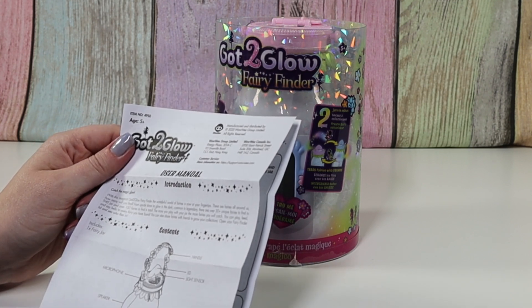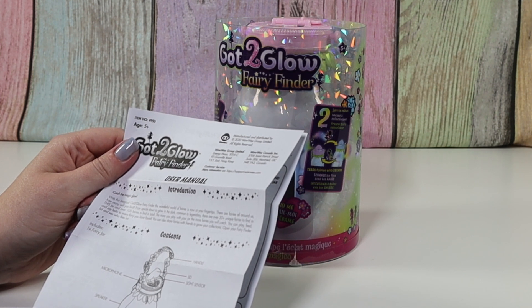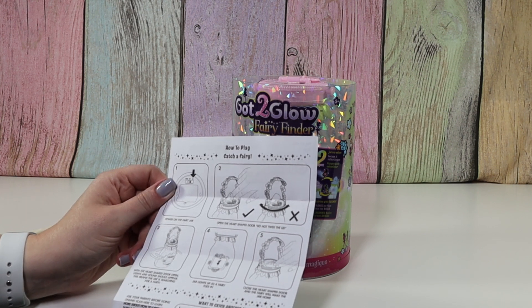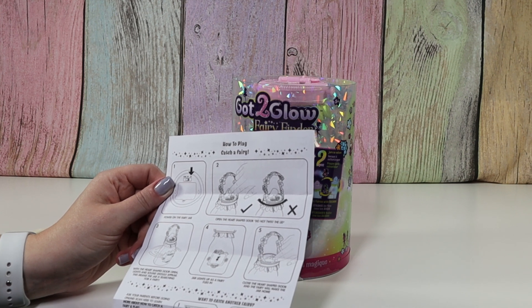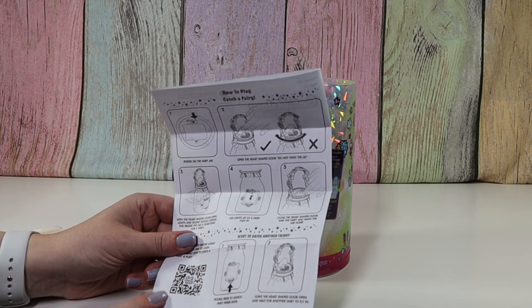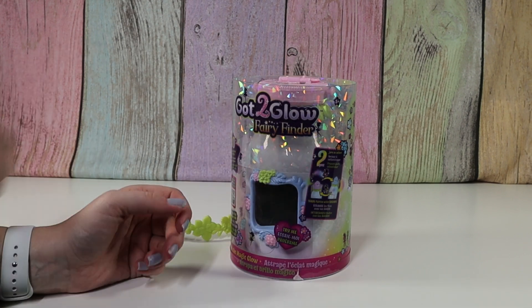Catch the glow with the magical Got2Glow Fairy Finder. The wonderful world of fairies is now at your fingertips. Turn it on, open the lid. Don't twist the jar. With the heart-shaped door open, lights and sounds should appear. This means your jar is searching for fairies. Jar lights up as fairy flies in. Close the lid and the fairy will make the jar home. So this takes you to a YouTube video with more info. So first, let's catch a fairy, and then we'll see what to do next.